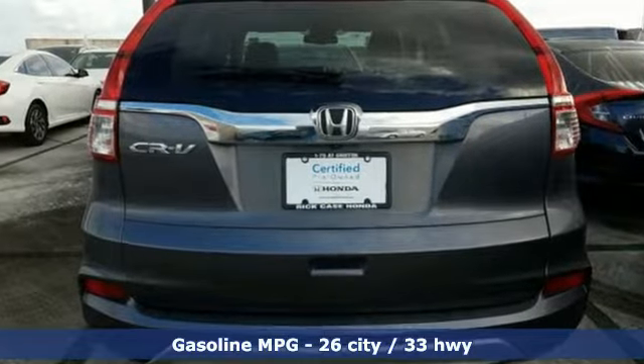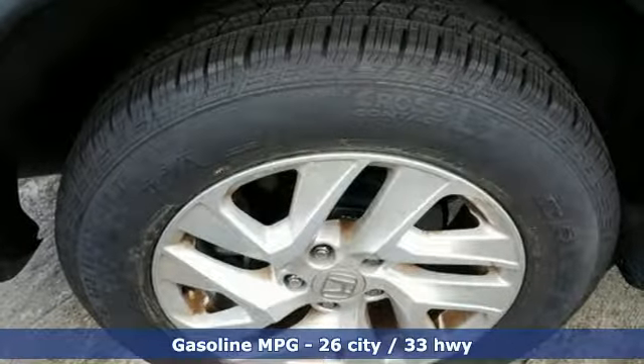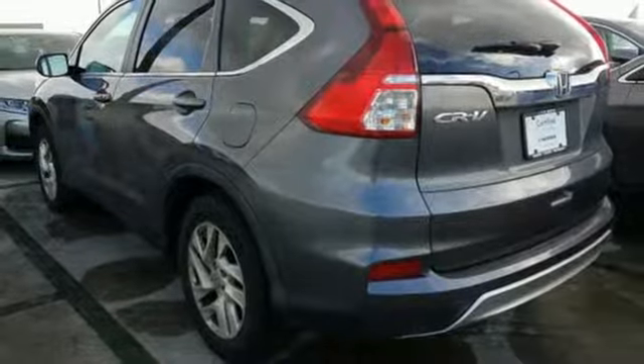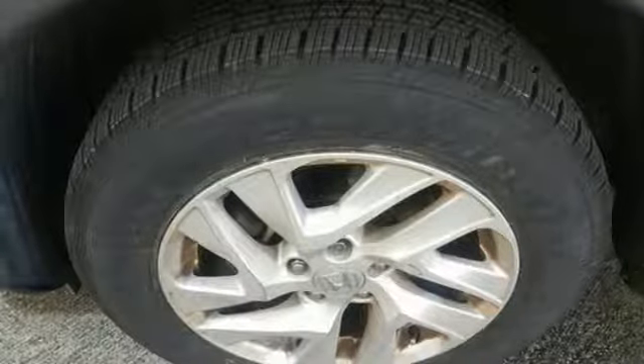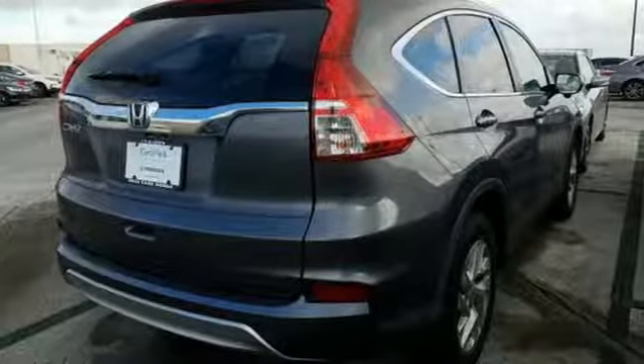External memory control, power heated mirrors, front heated leather bucket seats, auto dimming rear view mirror, wireless phone connectivity, dual zone climate control, automatic transmission, power sliding and tilting sunroof, gas pressurized shocks, and inline four-cylinder engine.